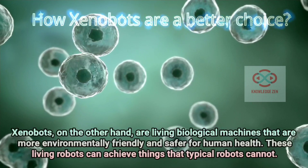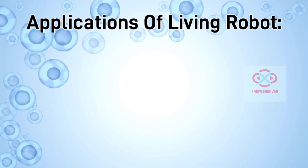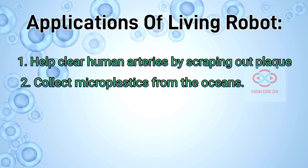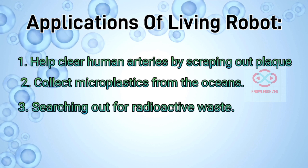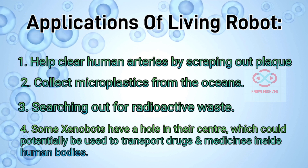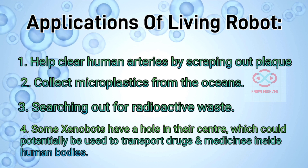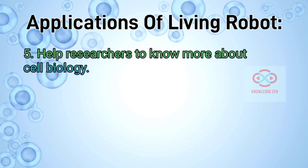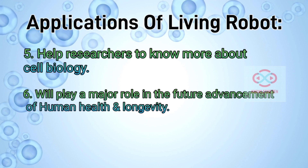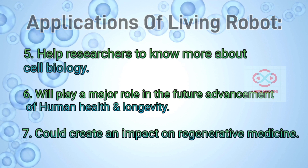These living robots can achieve things that typical robots cannot. Applications of living robots: 1. Help clear human arteries by scraping out plaque. 2. Collect microplastics from the oceans. 3. Searching out for radioactive waste. 4. Some Xenobots have a hole in their center, which could potentially be used to transport drugs and medicines inside human bodies. 5. Help researchers to know more about cell biology. 6. Will play a major role in the future advancement of human health and longevity. 7. Could create an impact on regenerative medicine.